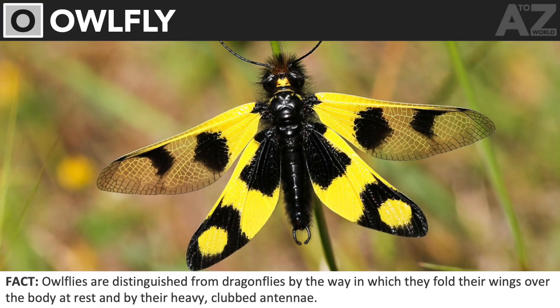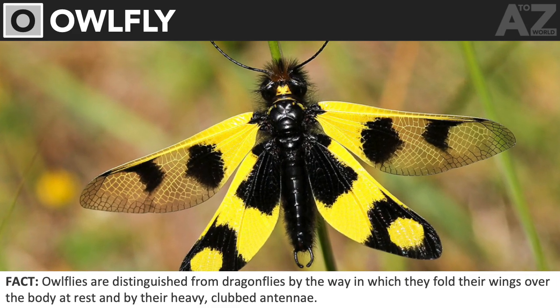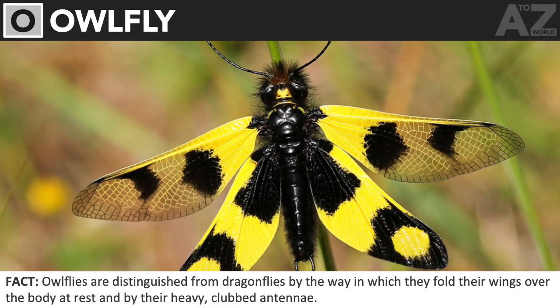Owl fly. Owl flies are distinguished from dragonflies by the way in which they fold their wings over the body at rest, and by their heavy, clubbed antennae.